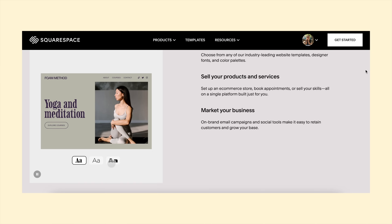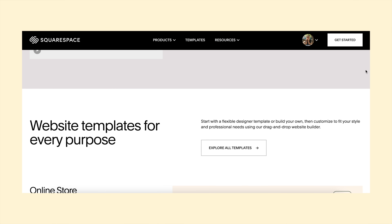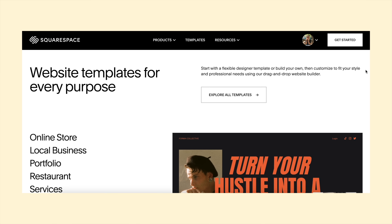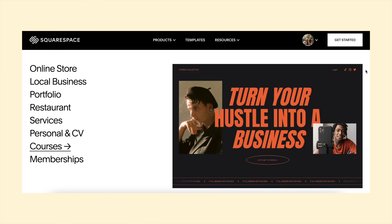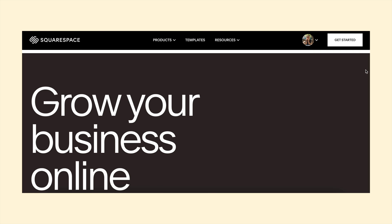A big thank you to my friends at Squarespace for making this video possible. If you are ever looking to host or design your own website, I cannot recommend Squarespace enough. I've been using it for four years now to create, build, and maintain my website. I'm a genuine customer of Squarespace myself. I'll let you in on a little secret — I am working on an ebook that is going to have a hundred vegan recipes in it.